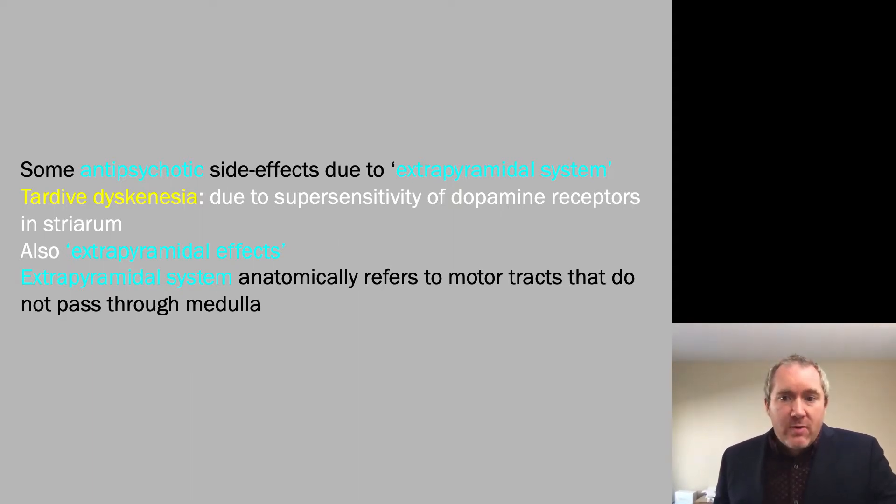The extrapyramidal system anatomically refers to motor tracts that do not pass through the medulla, like the pyramidal motor system, which passes through the pyramids of the medulla. That's what dissociates the extrapyramidal system, which is made up of the basal ganglia and the cerebellum.